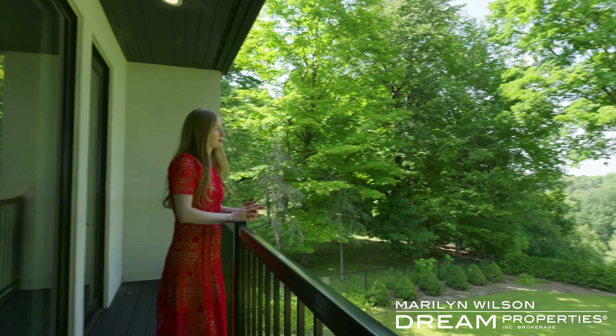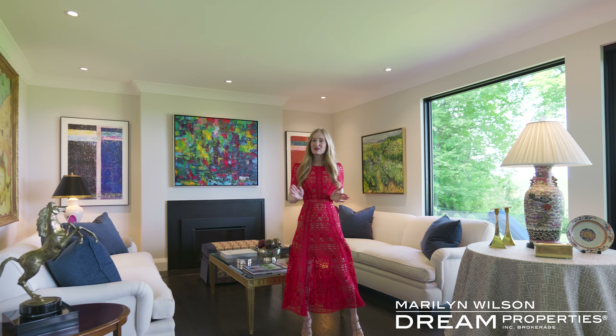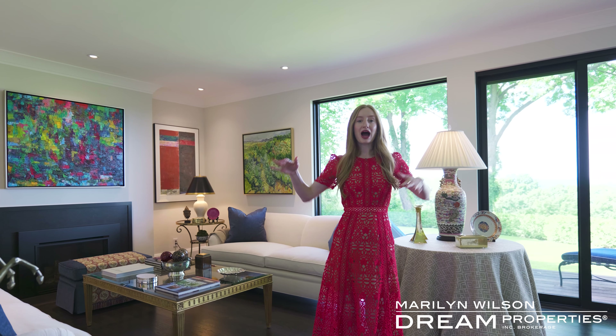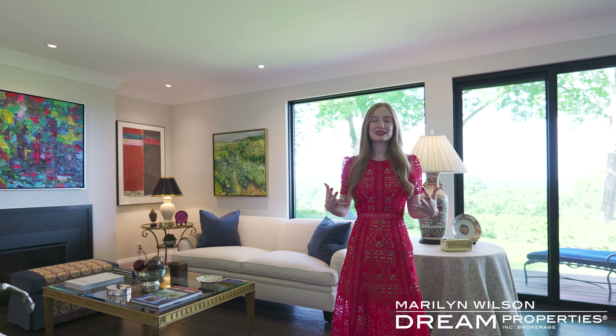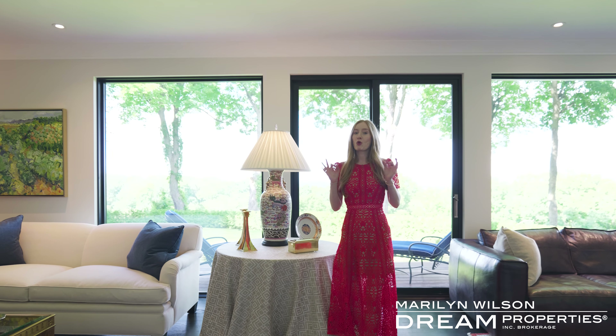What's black and white and red all over? Me in this Rothwell Heights black and white home. This incredible property was renovated extensively in 2019, including new windows, higher door frames so you get a great sense of space inside, refinished oak floors and more.